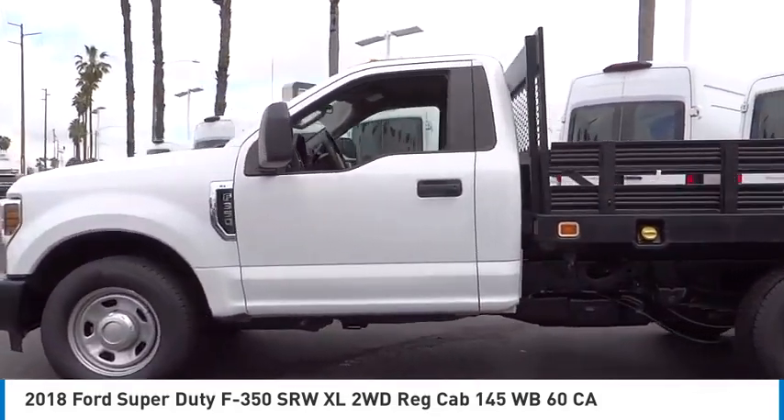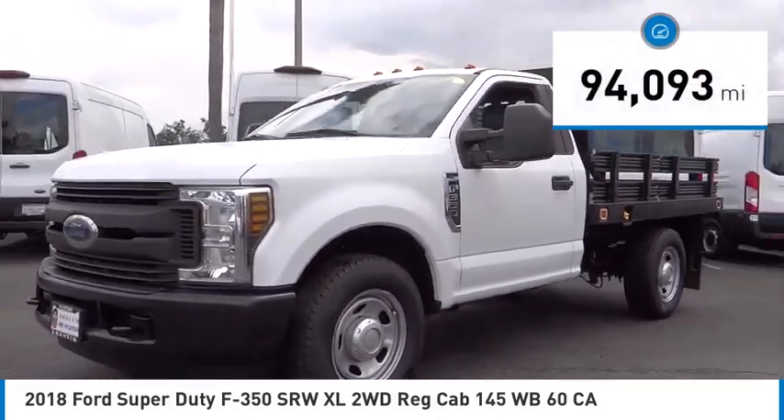Ford F-350 Super Duty. This vehicle has less than 95,000 miles.